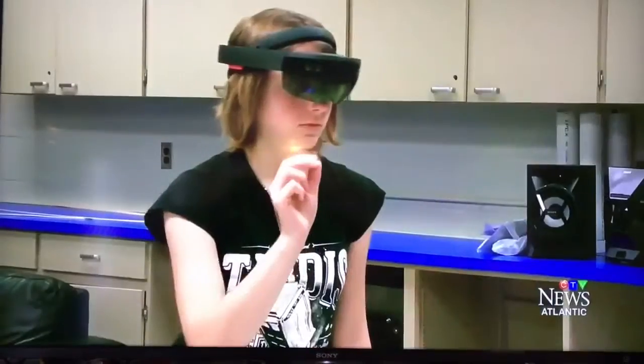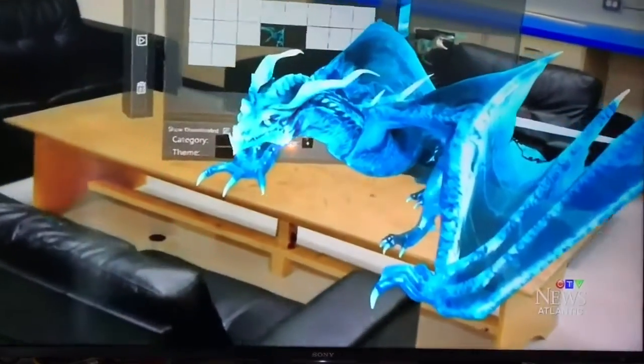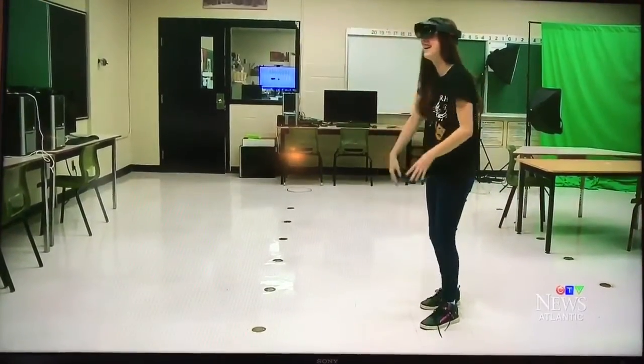Artistically inclined students hope to use the headset to convert their artwork into a digital gallery — invisible to the naked eye but plastering the walls of the school through the HoloLens. Now I can basically digitalize my art and share it with the world.